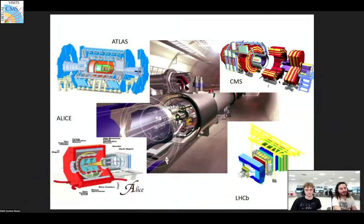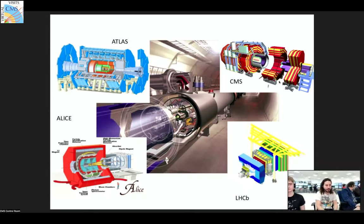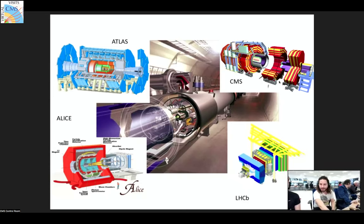CMS is like a cylindrical onion — it has layers inside of layers inside of layers, and we slice that cylindrical onion into layers or slices. That's how CMS is configured. There are about a dozen slices, each individually lowered down around a hundred meters. CMS stands for Compact Muon Solenoid.